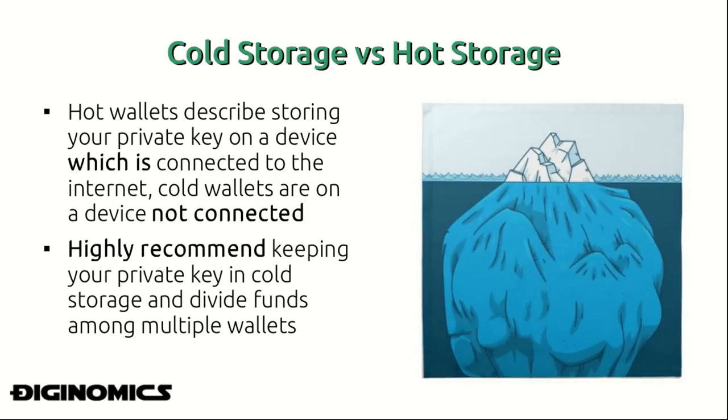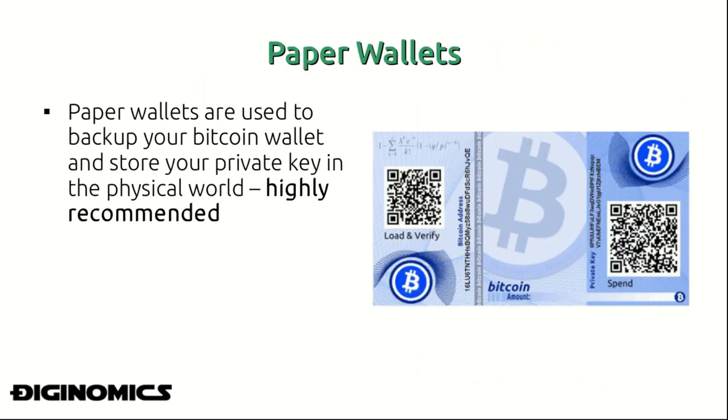I highly recommend keeping your private key in cold storage, and also dividing your funds among multiple wallets. Do not consolidate a hundred percent of your Bitcoin holdings in one wallet or one address. Hot storage is viable when you're quite sure you're about to spend your money — whether keeping it on your phone or your computer — but it's recommended to keep only small amounts in hot storage, amounts which you intend to spend soon.